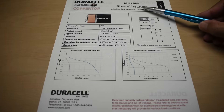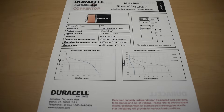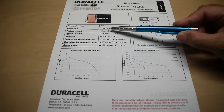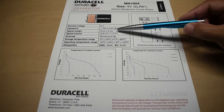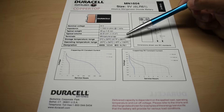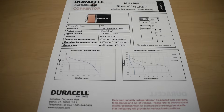The Duracell is size 9-volt, 6LR61, also known as MN-1604, alkaline manganese dioxide, with a nominal voltage of 9 volts. Internal impedance is 1.7 ohms. Weight is right around 45 grams — same as the Energizer. Storage temperature is 5°C to 30°C, or 41°F to 86°F. Operating temperature is minus 20°C to 54°C, or minus 4°F to 130°F — almost the same range as the Energizer Max.